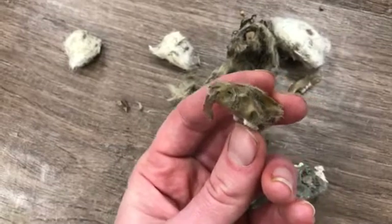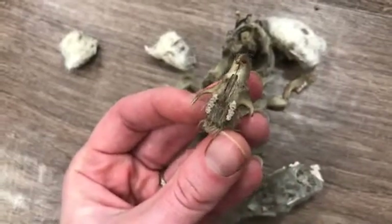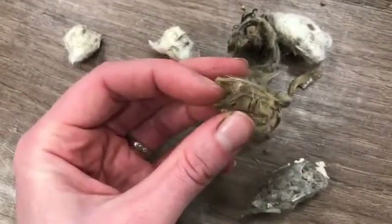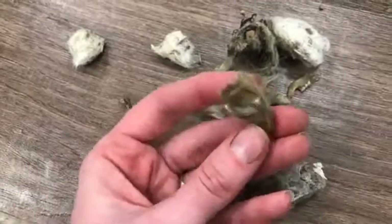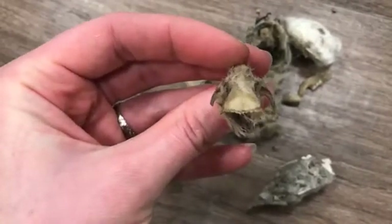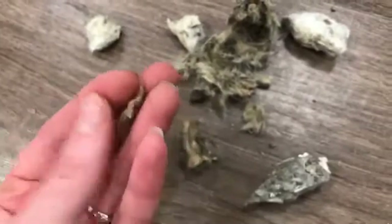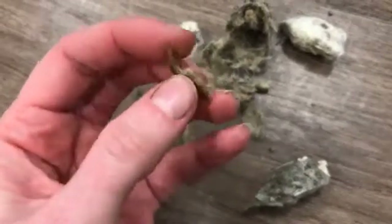Rats and other rodents have these front teeth — these incisors — on their upper and lower jaws that grow almost continuously, so you can see how long they are. They're perfect for chewing, and rodents are really good at gnawing into all sorts of materials. Back here are their molars — nice flat molars great for chewing. You can see where their nose would be, and their eyes would be back here. Here in the back it looks like this is the brain case — this is where the actual brain of that rat would have been. And here is the lower mandible — one half of the lower jaw bone. This would have been the left side of this rat's jaw.